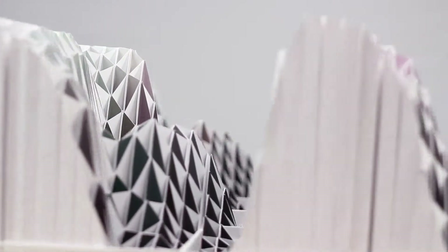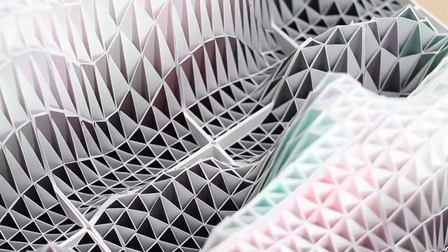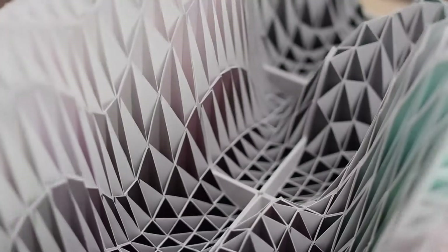This is a fractal, yet it is not computer-generated. It is a real object made by hand. It is a work of art.